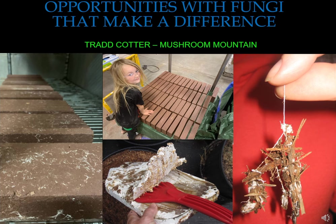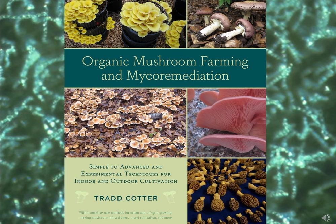My name is Trad Cotter and I'm one of the owners of Mushroom Mountain. Today I'm going to be talking about how I got started in mushrooms, how I built the mushroom business, and also the different opportunities with fungi that can really make a difference in the world. I am the author of Organic Mushroom Farming and Mycoremediation, published by Chelsea Green in 2014.